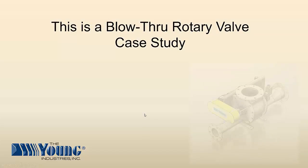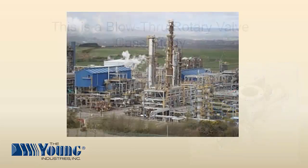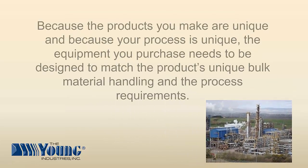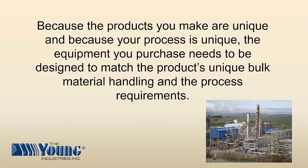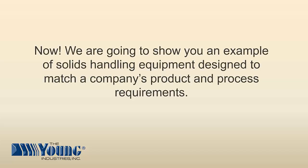This is a blow-through rotary valve case study. Because the products you make are unique and because your process is unique, the equipment you purchase needs to be designed to match the product's unique bulk material handling and process requirements. We are going to show you an example of solids handling equipment designed to match a company's product and process requirements.